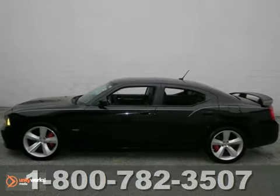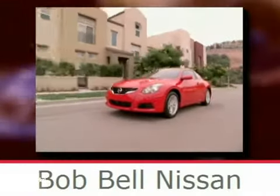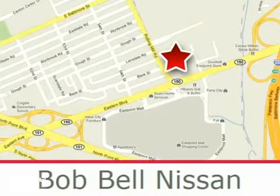See it today. Bob Bell Nissan Kia is proud to be an automotive leader in our community, conveniently located at 7900 Eastern Avenue in Baltimore.